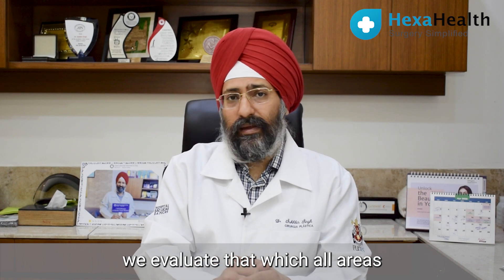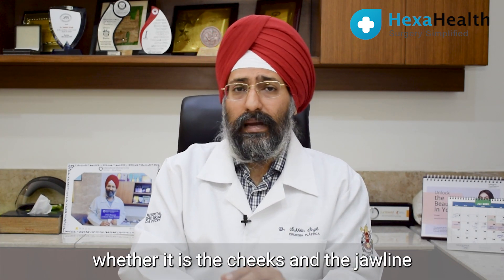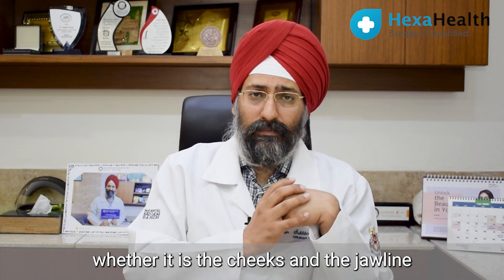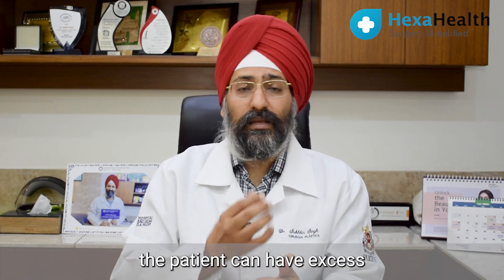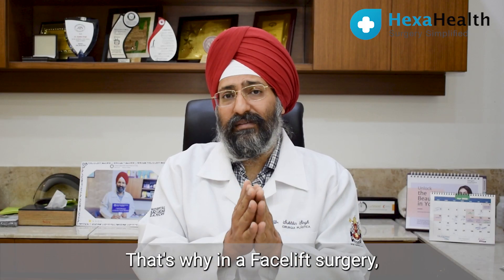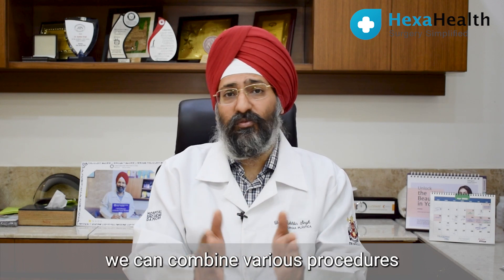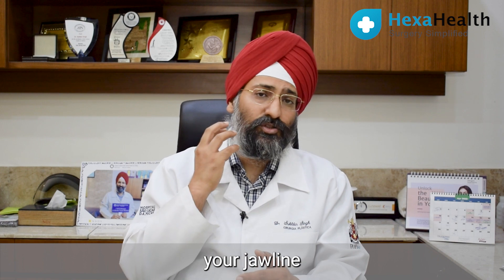Whenever a patient comes to us, we evaluate which areas are affecting the patient — whether it is the cheeks and the jawline, or the cheeks, jawline and even the neck. The patient can also have excess fat deposited in the chin, that is called a double chin. In facelift surgery we can combine various procedures like correction of your double chin, raising your cheek and your jawline.